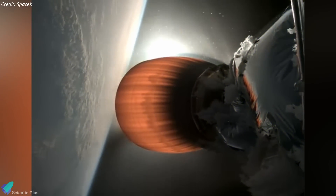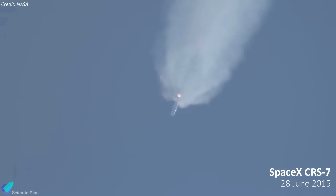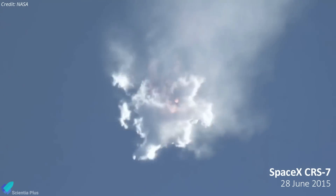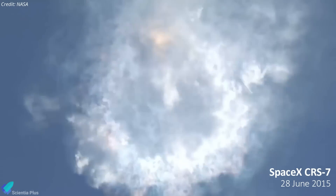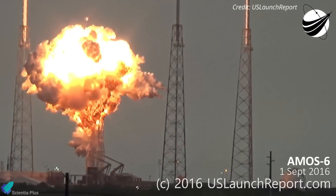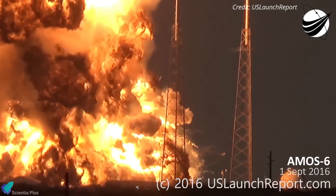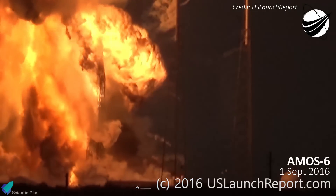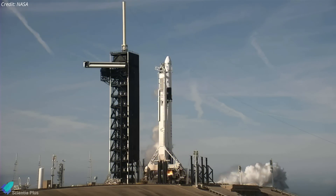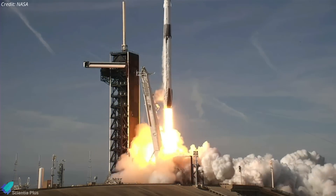Thursday's anomaly was the first in-flight failure of a Falcon 9 since June 2015, when a Dragon cargo resupply mission to the ISS ended 139 seconds into flight due to the rupture of the upper-stage liquid oxygen tank. It was also the first Falcon 9 failure since September 2016, when a routine pre-launch static fire test resulted in an explosion on the launch pad at Cape Canaveral, causing total loss of the rocket and the Amos-6 communications satellite. SpaceX had logged 334 straight successful Falcon rocket missions since that failure.